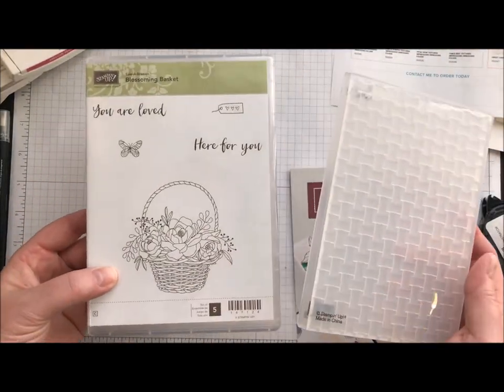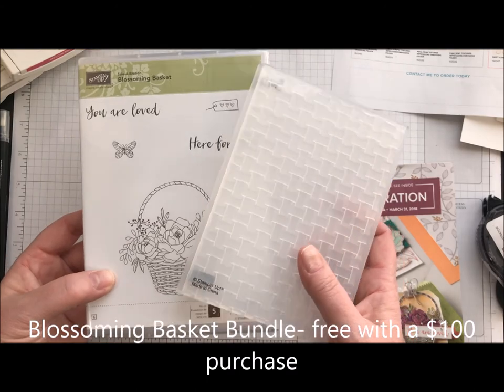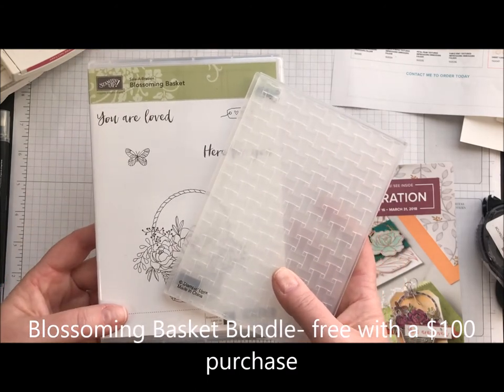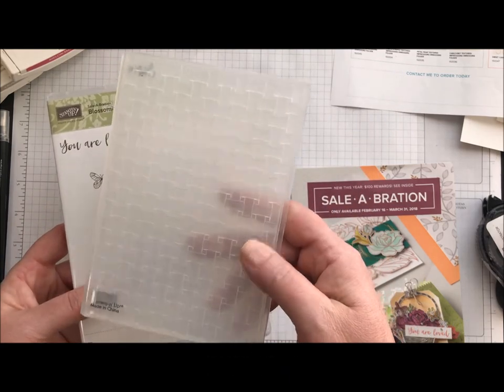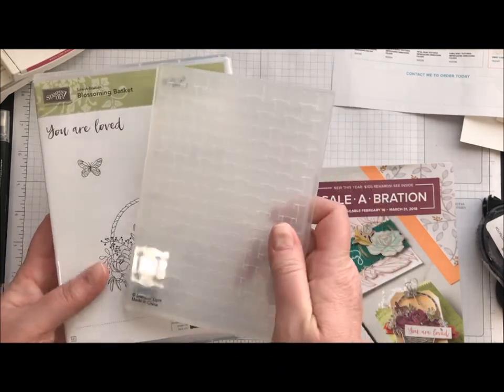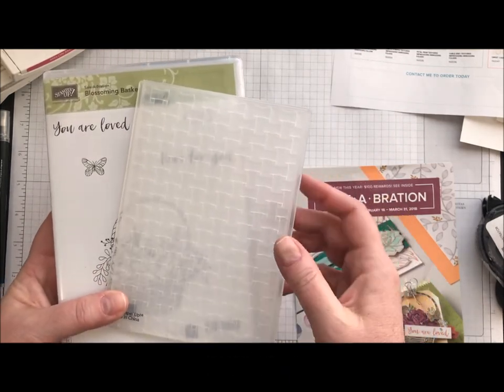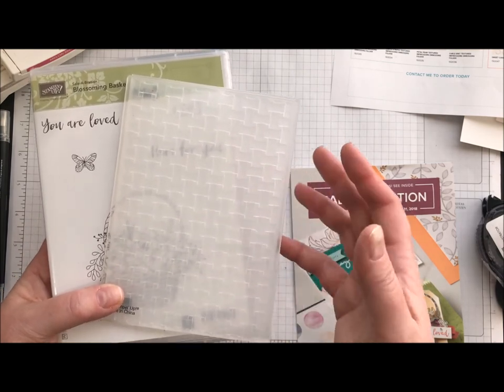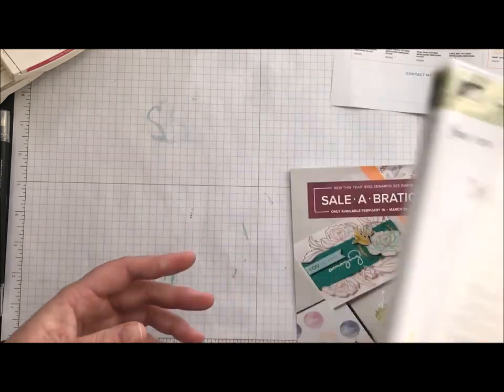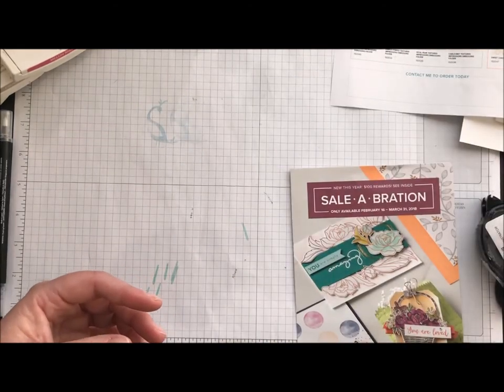We are going to be using the Blossoming Basket stamp set. This is a bundle that is now available as part of your Celebration offerings — you get the stamp set and you also get the basket weave embossing folder. This is a Dynamic Impressions folder, which means that when you use it you almost get a 3D feel to it.